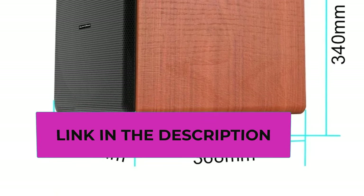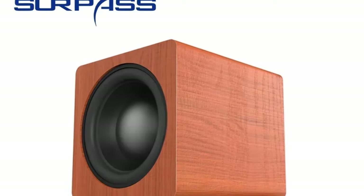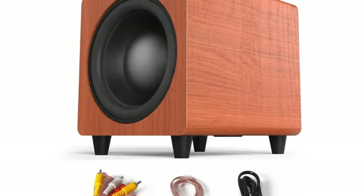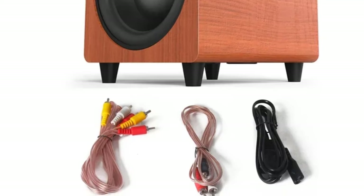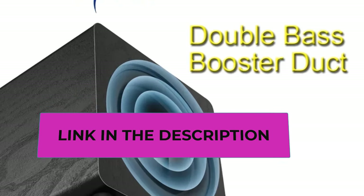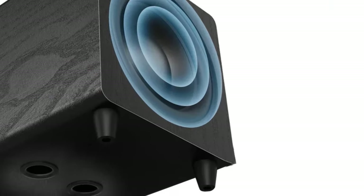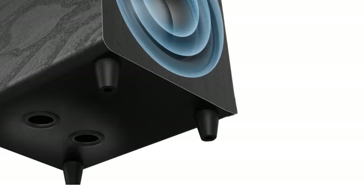Its active subwoofer design means it has a built-in amplifier, delivering a powerful 150 watts of deep, resonant bass that you can feel. Crafted to perfection, this large bass music woofer is not only a feast for the ears but also a visual marvel. The 10-inch size ensures a perfect balance between size and performance, making it ideal for a variety of home theater setups. Whether you're a cinephile craving the rumble of explosions or a music enthusiast seeking to immerse yourself in the lowest frequencies, this subwoofer delivers an unparalleled audio experience.